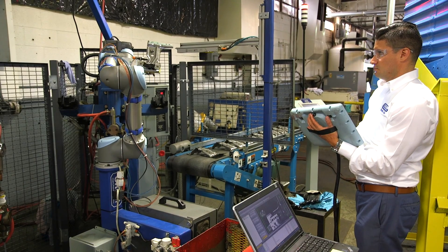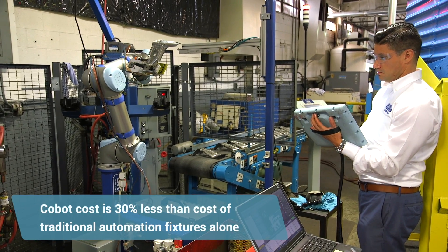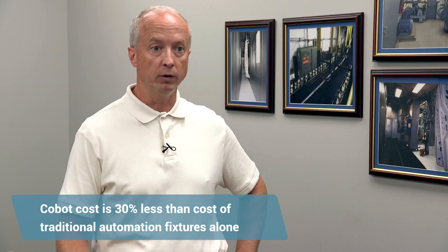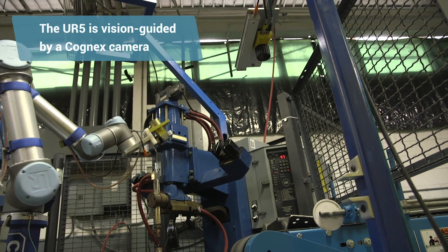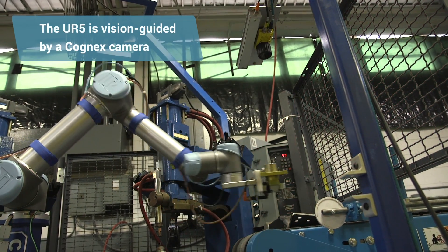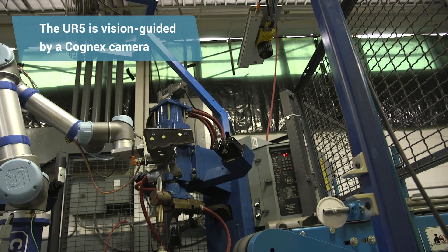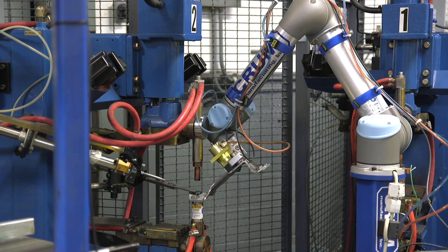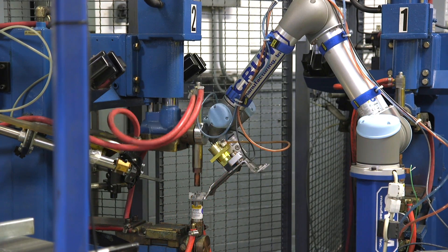With the UR robot, we were able to use it as the fixture itself, and we were able to implement that for roughly 30% less than what we normally would have paid. The UR robot picks the part up on the datum hole. The bracket comes down the belt, the Cognex camera takes a picture of it so the robot knows where to go and pick it up. From there, the robot indexes it through each of the welders and gets the weld nuts in the correct position.